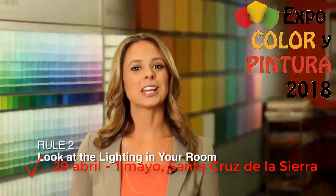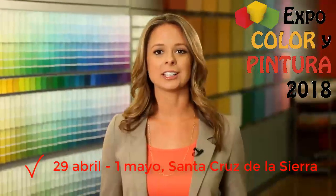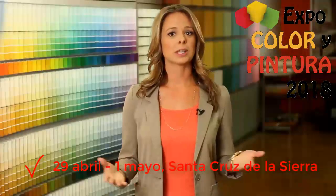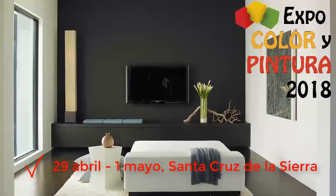Rule number two: look at the lighting in your room. Many times in choosing the correct shade of color, lighting is the deciding factor. If a room gets little natural light, you may want to lighten up the room and paint it a light cool color. If a room gets a lot of sun and you want to make the room more serene, consider painting it a deeper, richer color.